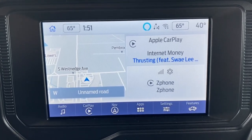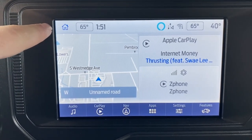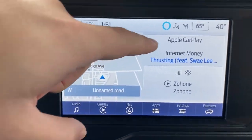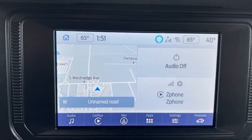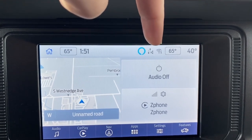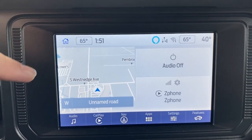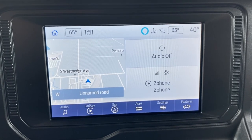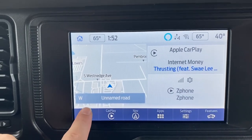Now let's talk about the infotainment system. We're on the home screen, which you can reach anytime by clicking the home icon on the top left. You have the driver-side temperature — this has dual climate control — and the passenger-side temperature on the right. Up top you have the time, Wi-Fi connection info, and outside temperature. The home screen shows navigation, current audio or song, and the connected phone for Apple CarPlay, Android Auto, or Bluetooth.